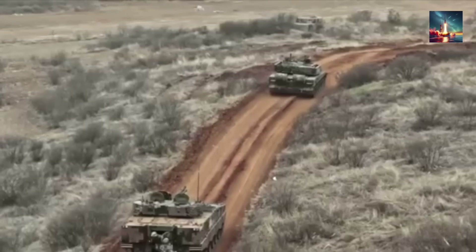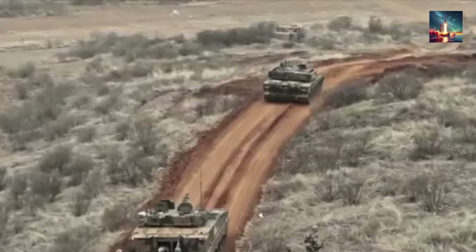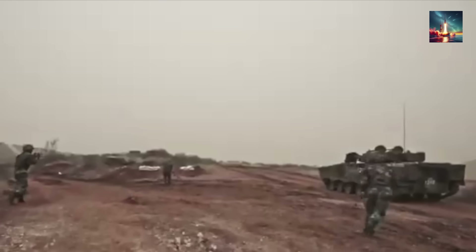Even the storage baskets on the turret are shielded by these ERA blocks, turning almost every inch of the exterior into a defensive layer. While the exact numbers are a state secret, Chinese tank commanders have claimed its frontal protection is equivalent to over 1,000 millimeters of steel armor, putting it in the same weight class as the best Western tanks.